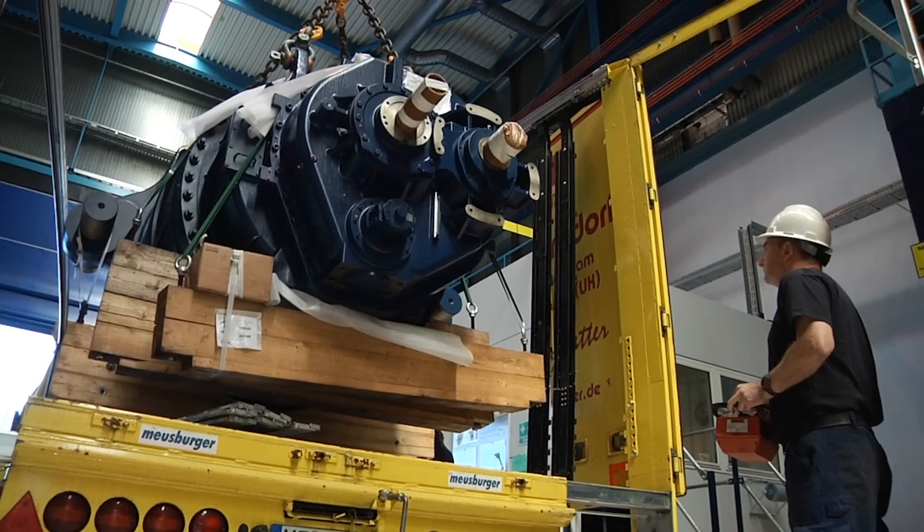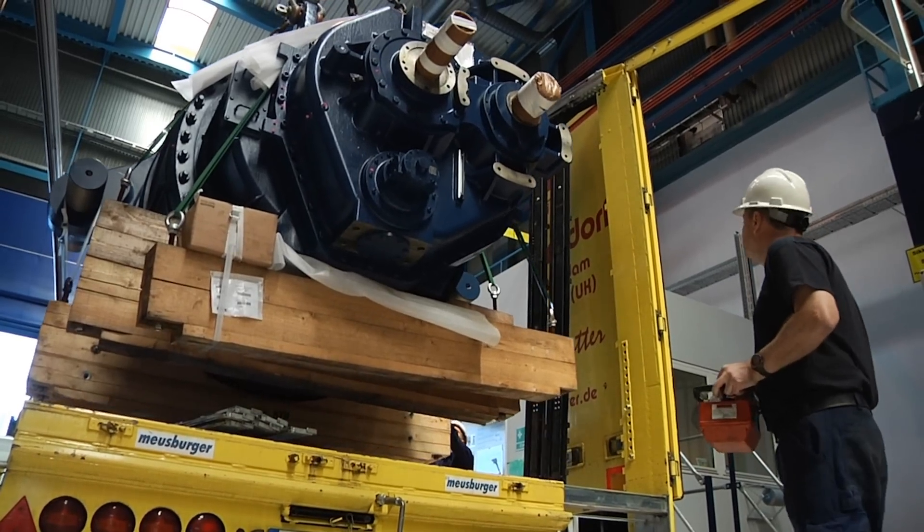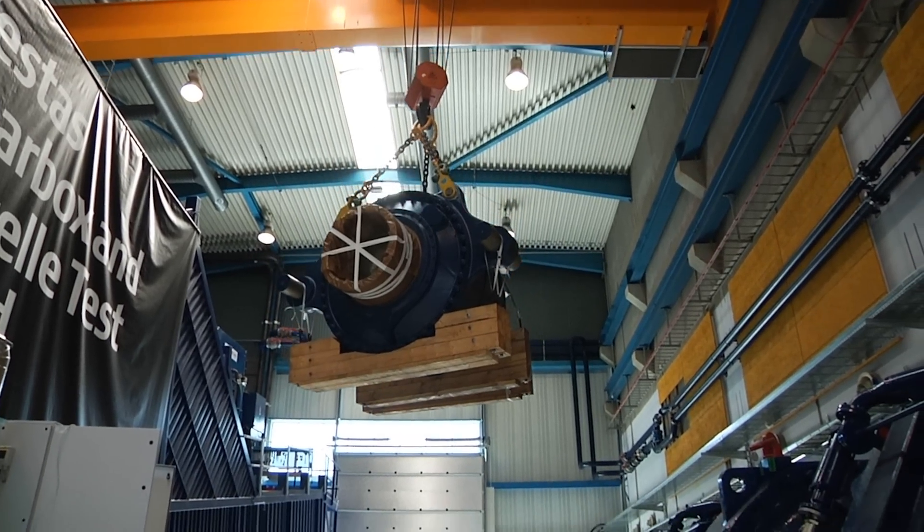At the main test center in Aarhus, Denmark, the large components such as the gearbox and drivetrain are tested thoroughly, as they are an essential element of the turbine.